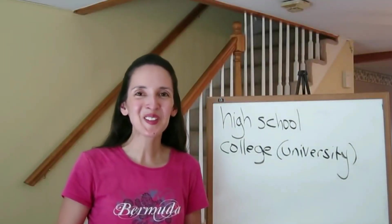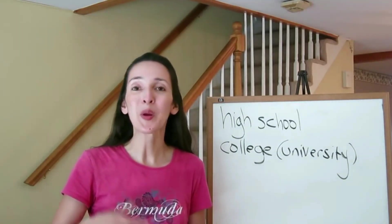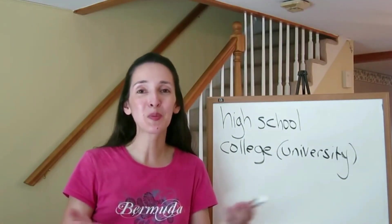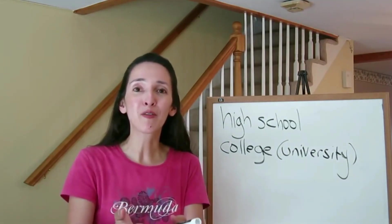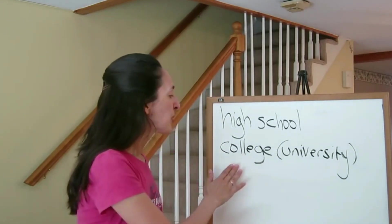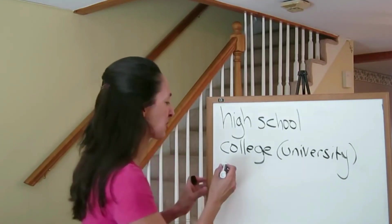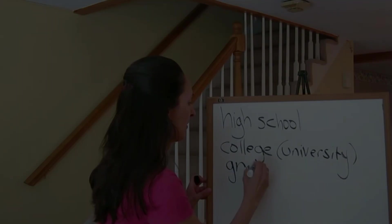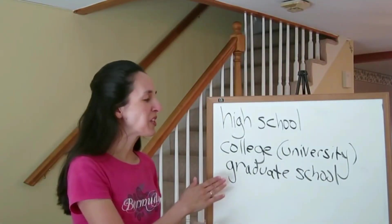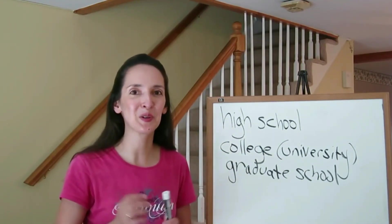Outside the US, there is sometimes an understanding that going to a university is somehow more prestigious than going to a college. In fact, in the US we have prestigious universities and prestigious colleges — they both offer undergraduate four-year programs. When a person finishes college, he or she can study further and attend graduate school. A person in graduate school is a graduate student; in contrast, a person in college is an undergraduate student.